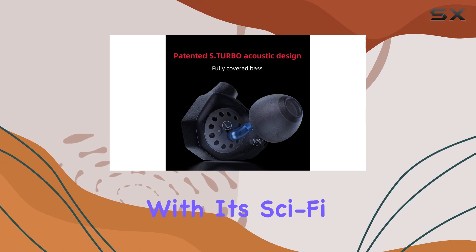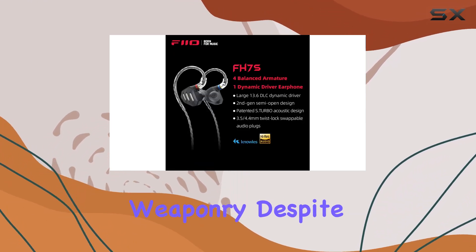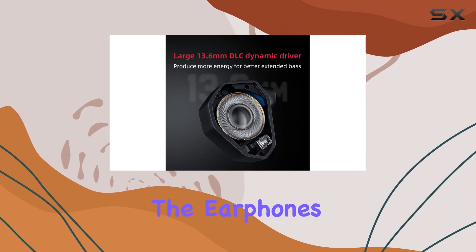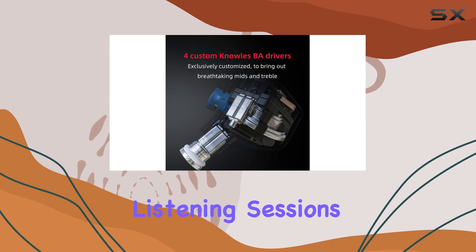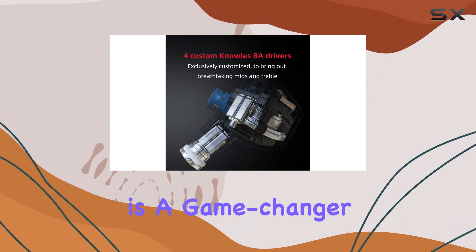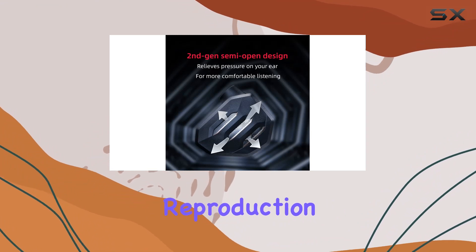The FH7S isn't just about exceptional sound — it's a visual masterpiece with its sci-fi armor design, reminiscent of futuristic weaponry. Despite its edgy appearance, the earphones maintain a rounded shape that ensures a comfortable fit during extended listening sessions. The second-gen semi-open design is a game-changer, reducing air resistance for a smoother and more detailed sound reproduction.